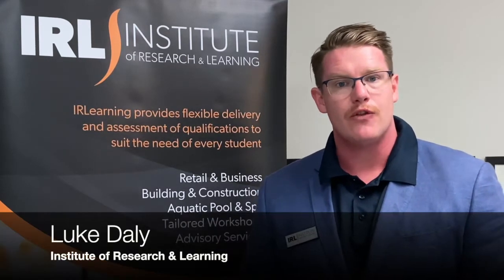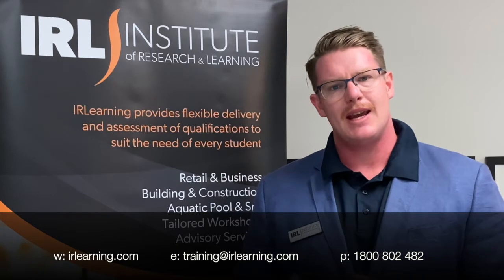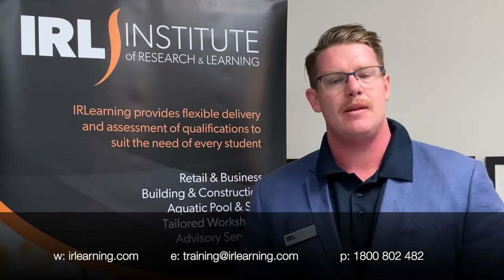Hello, I'm Luke from the Institute of Research and Learning. I want to make this quick video today to show you about our course. We've taken our learnings from Queensland and New South Wales where we've already implemented these programs, and now we're going to implement them into Victoria.